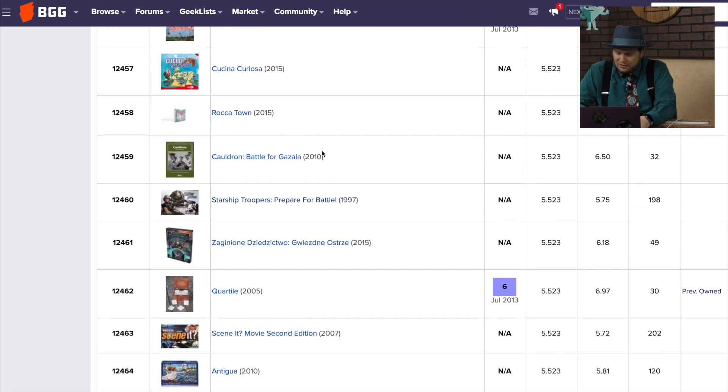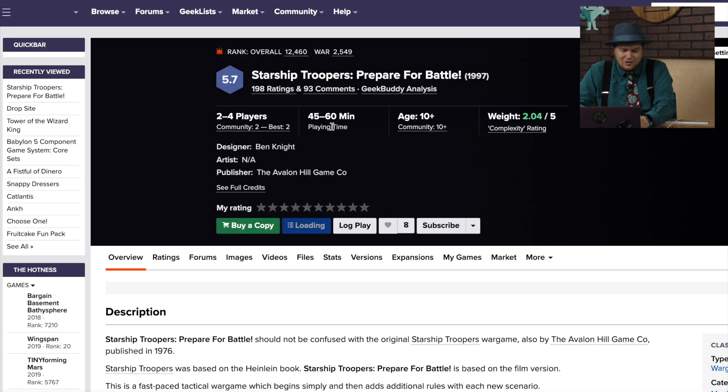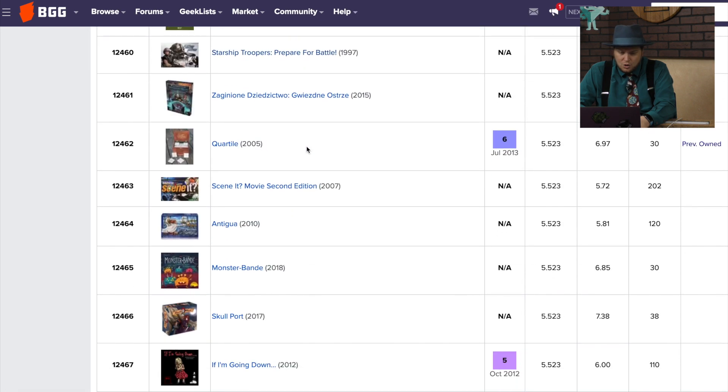Moving down, there's Starship Troopers — prepare for battle. We talked about this last time. This is one of the last ones made by the old Avalon Hill before they were bought by Hasbro. So, Quartile, Seen It Movie Edition, and Antigua.